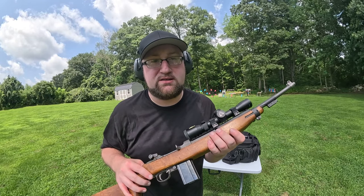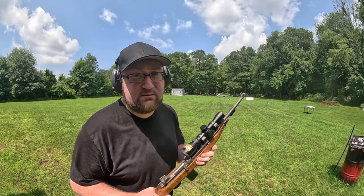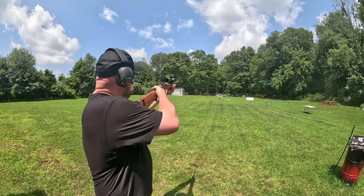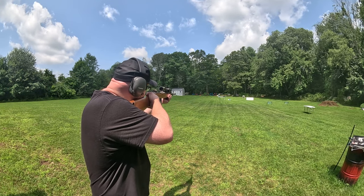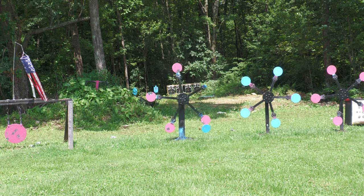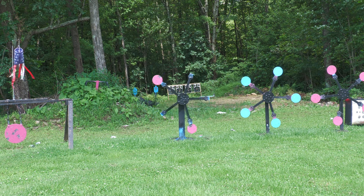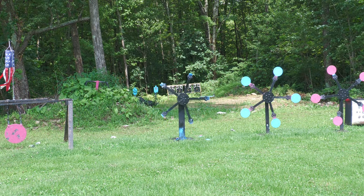Let's move on to the Texas Star — we're going to be at 65 yards, not 70 — see if I can drop this offhand. Well, that went better than I expected. Not bad.